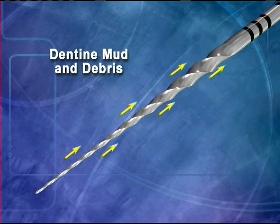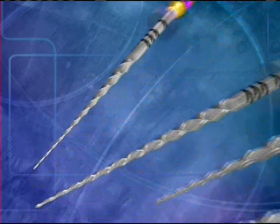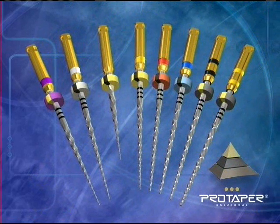All the ProTaper Universal instruments effectively auger debris out of the canal, and generally only three ProTaper Universal instruments are required to produce a fully tapered canal that exhibits uniform shape over length.